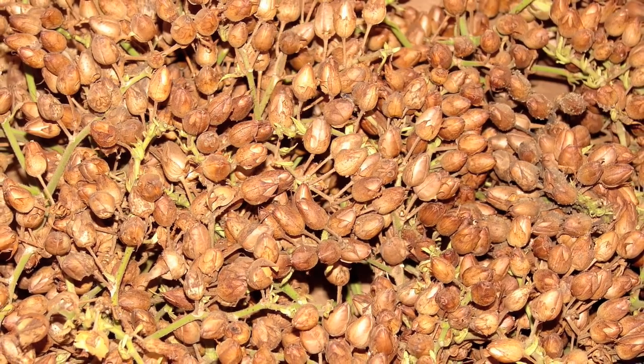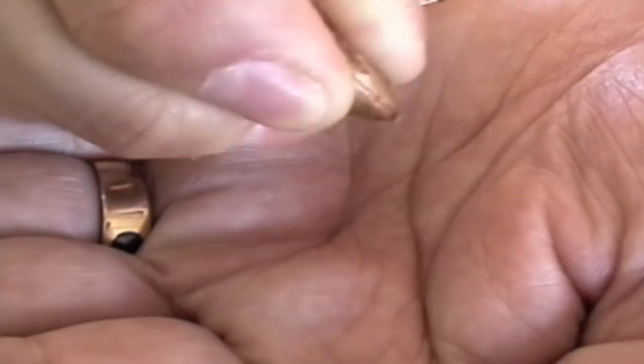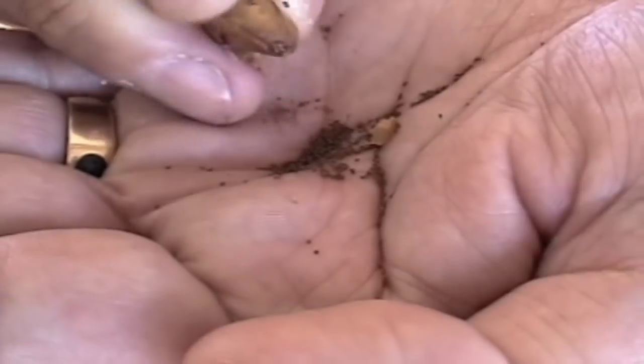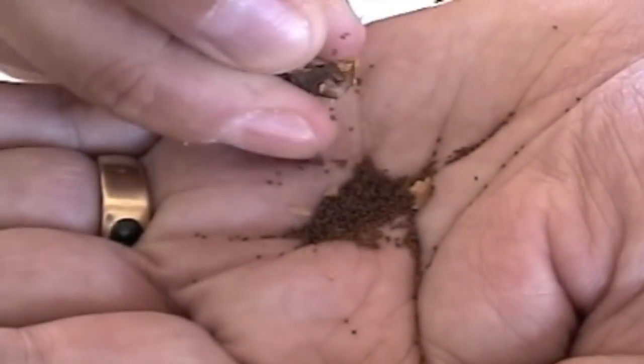Each seed pod contains many seeds. Tobacco seeds are very tiny — one gram will contain about 11,000 individual seeds.